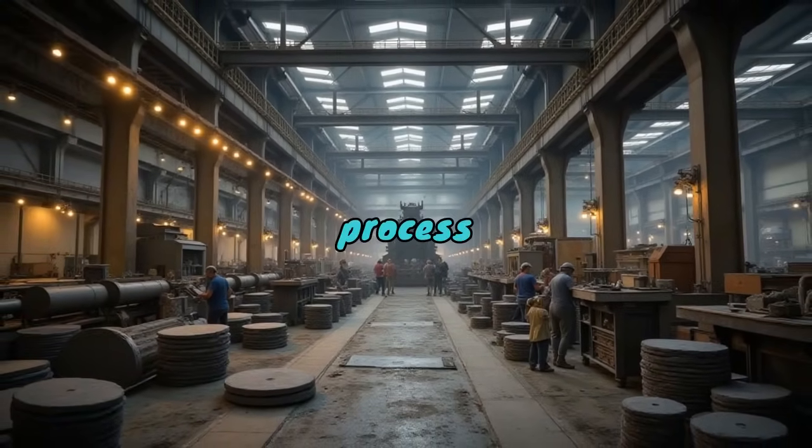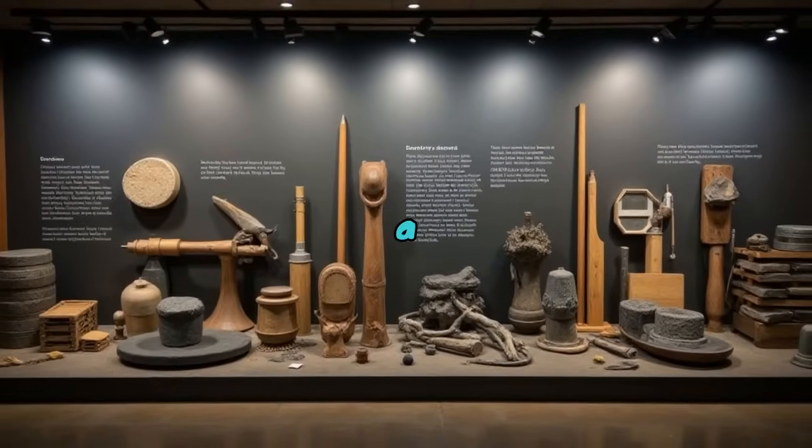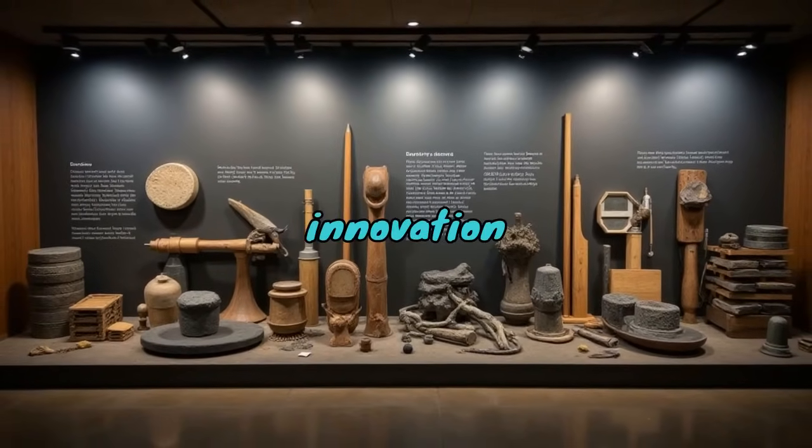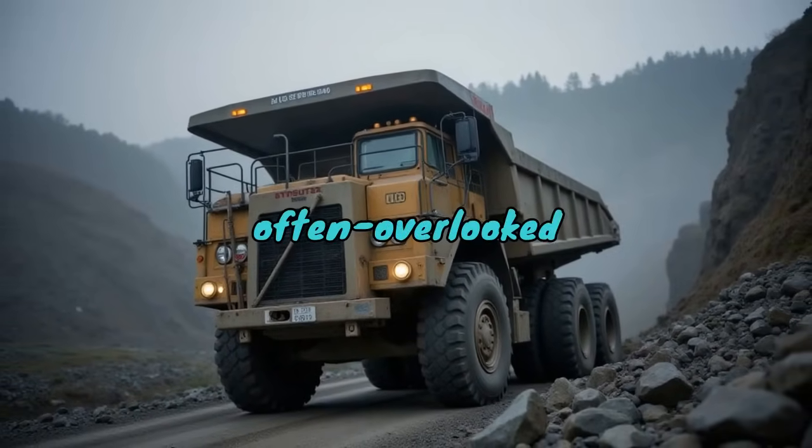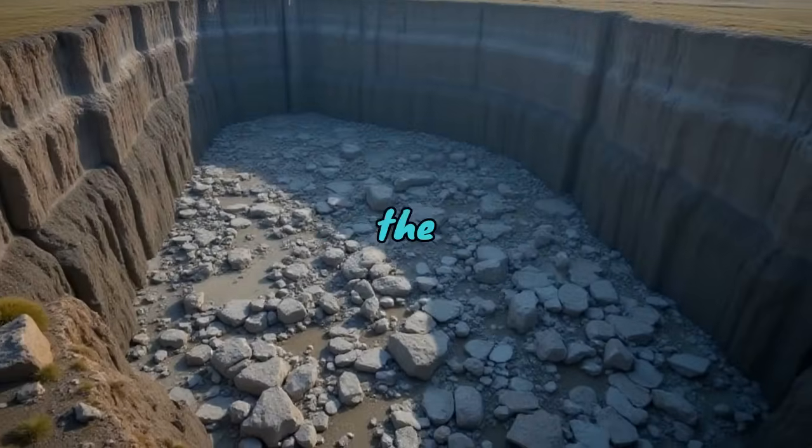What might seem like a straightforward process is, in fact, a fascinating tapestry of innovation and history. Today's journey uncovers the often overlooked hero in this narrative: the slate truck.